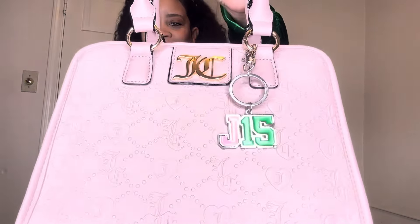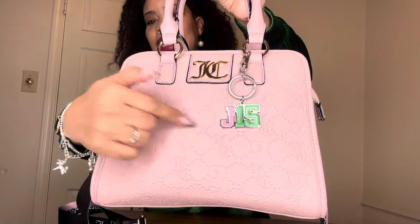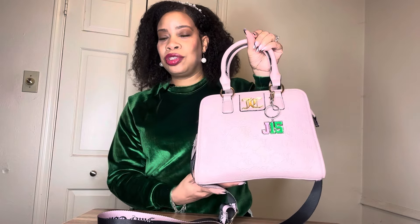Hey my beautifuls, Tawana Michelle here with Live Beautifully Natural. I do videos on beauty, handbags, and lifestyle. Today I have a handbag video for you guys, and as you can see, today is J-15 — January 15th — the founder's day of my sorority.